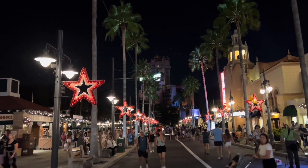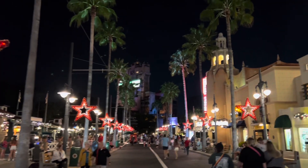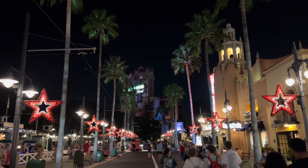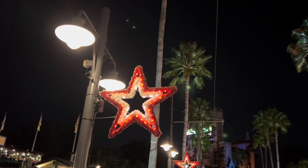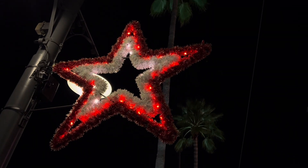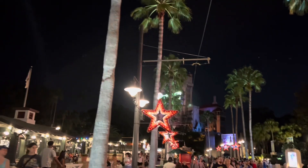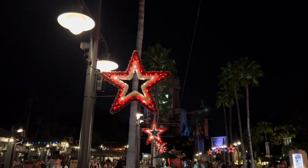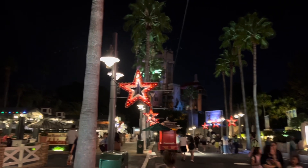Here's Sunset Boulevard with those signature stars that you see every year. Looking very good, and of course you've got the Hollywood Tower Hotel in the background there. I just love when the decorations go up for the first time of the year and we get to walk down this street and just enjoy them.